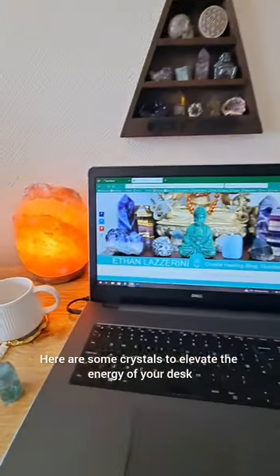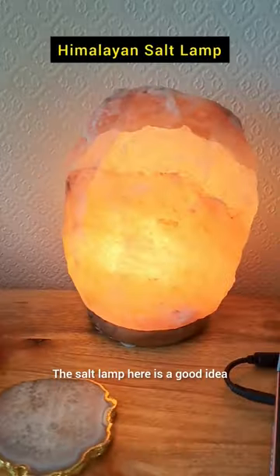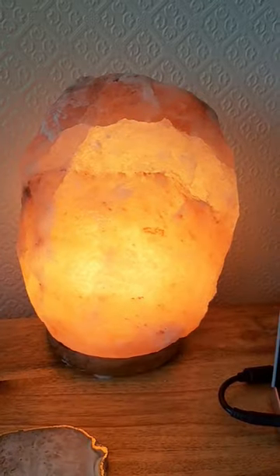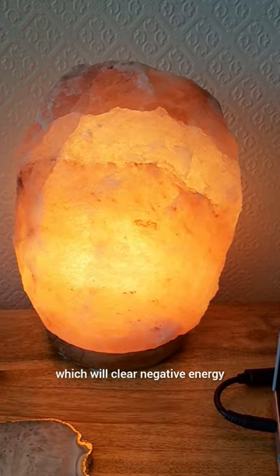Here are some crystals to elevate the energy of your desk. A salt lamp here is a good idea because it releases negative ions, and salt is actually halite, which will clear negative energy.